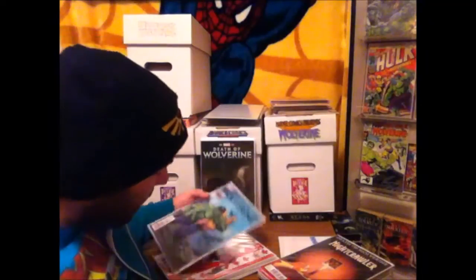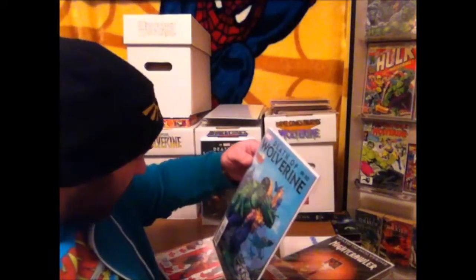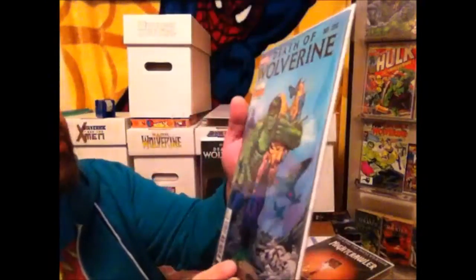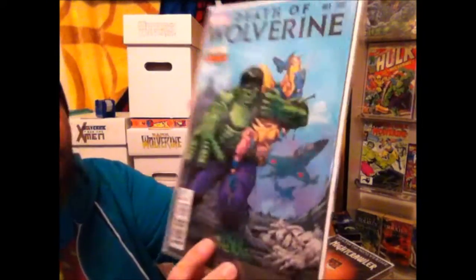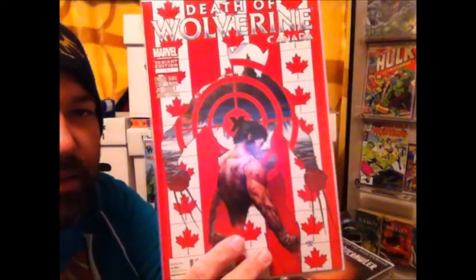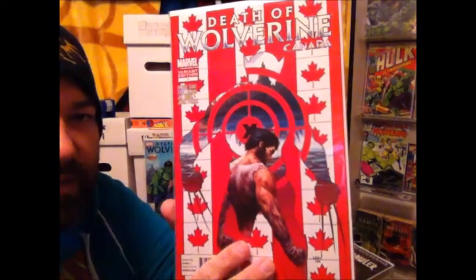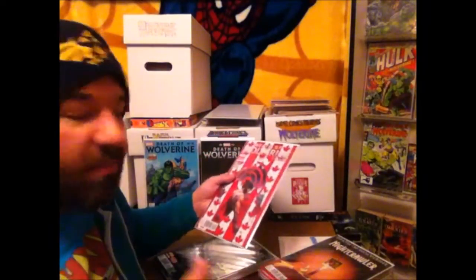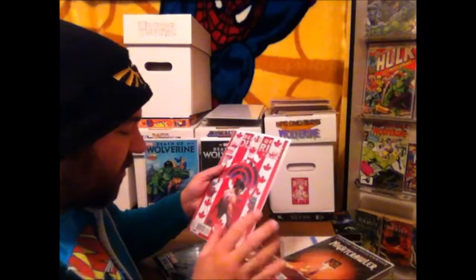It says Logan on the grave — kind of a neat variant there. You guys have already seen this one, but I thought I might as well show you. And again, the Herb Trimpe Desert Wind Comics variant. And then of course the Canadian variant, which I'd have to say is really cool just having them with the Canadian flags on them.